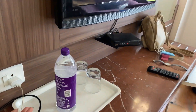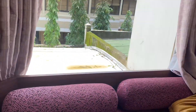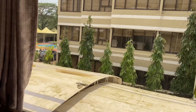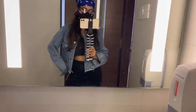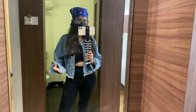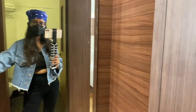You get a complimentary water bottle and this is the dressing table. Here's the sitting area and the view — the view from this hotel is average. This is the bed. You also get a mini fridge. If you're vegetarian, this is a good choice because this is a vegetarian hotel where you get Gujarati thalis and all sorts of dishes.